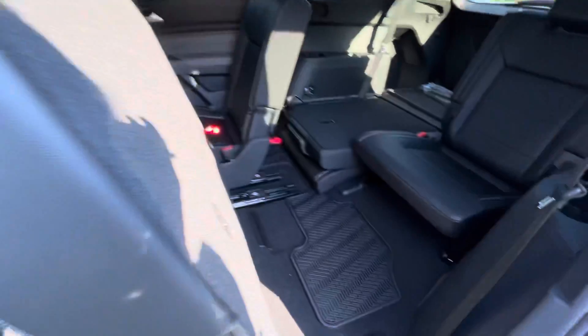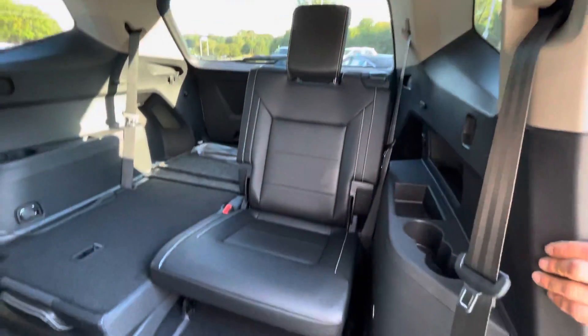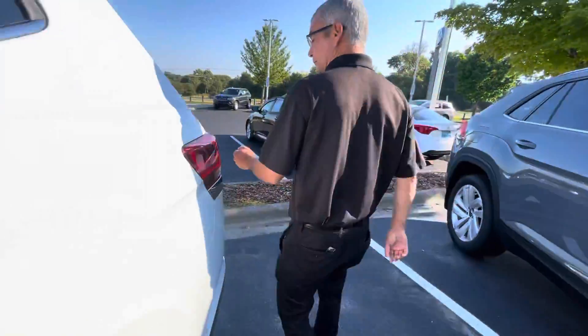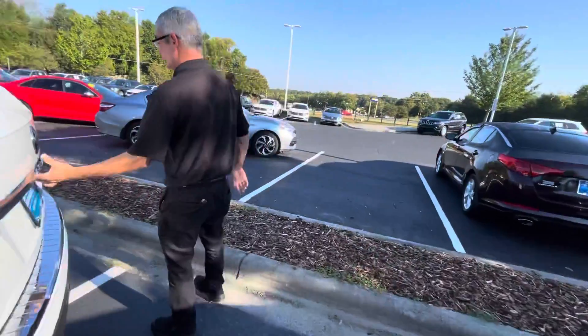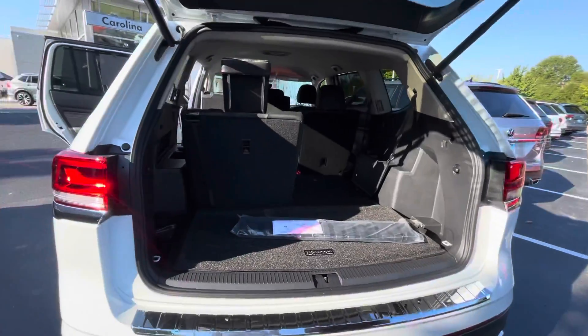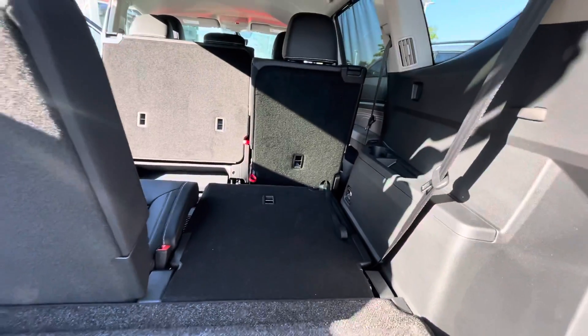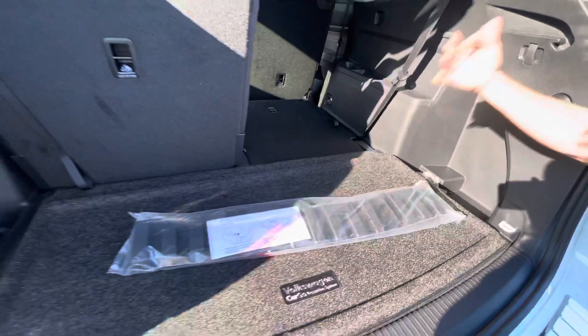Easy access to the best working third row in the market. Power liftgate — you can also do the kick and it will start. Plenty of cargo room.